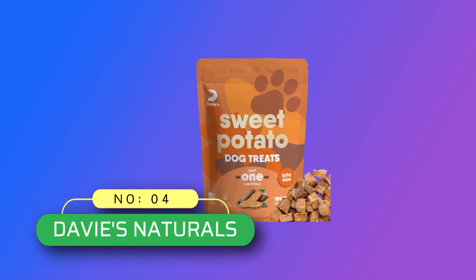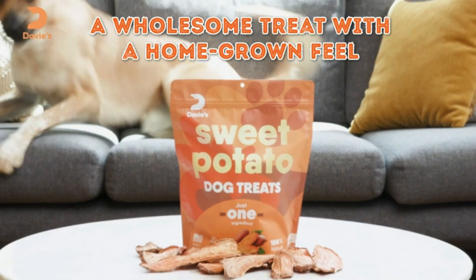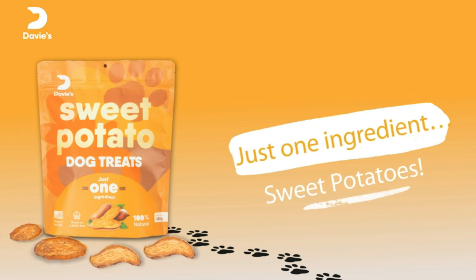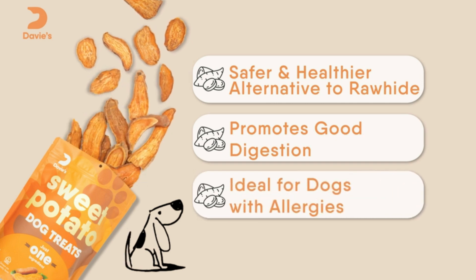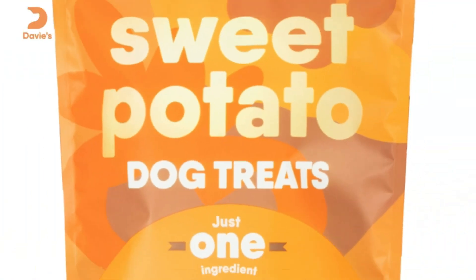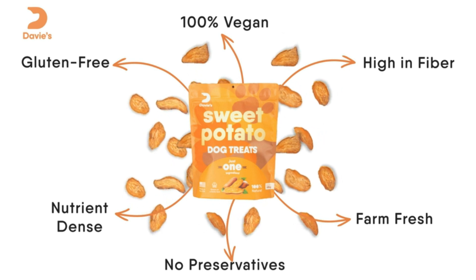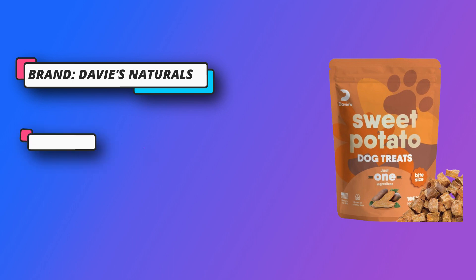Number 4: Davies Naturals Dog Training Treats Made in USA. Nutritious dog training treats — because our sweet potato bites are filled with nutrients and only 7 calories, they make the perfect reward for training puppies and dogs of all sizes. Proudly made in the USA, every sweet potato that goes into our treats is grown on a family farm in North Carolina, ensuring the quality and freshness of every single one of our treats. Our treats are made of 100% all-natural sweet potatoes, which means you won't feel guilty about giving your dog a wholesome treat that they will love.